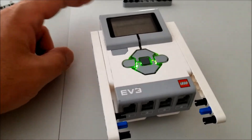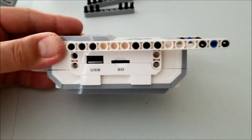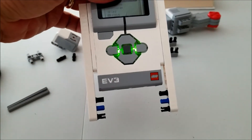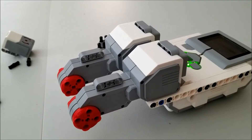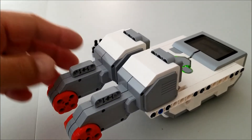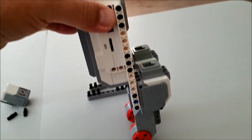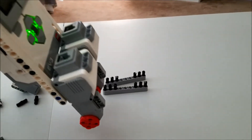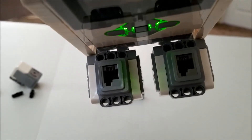The first thing we're going to do is put those two white beams into your brick like that — super, super easy. Now let's go ahead and attach those large motors. Those large motors go on like that, so it should end up looking like that. Now we're going to take those two 9s and basically connect the two large motors together at the top and at the bottom. Let's go ahead and do that.